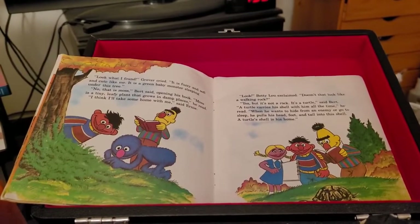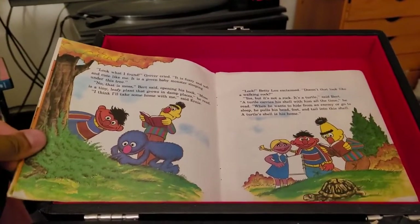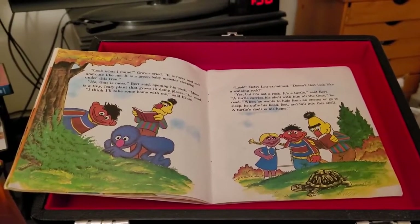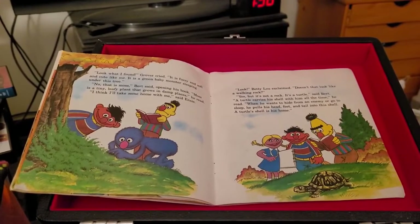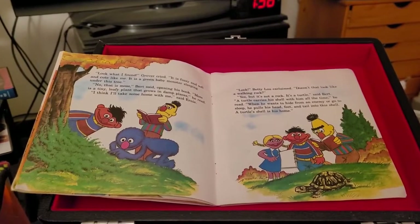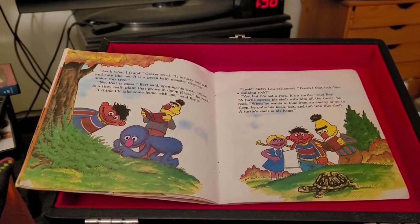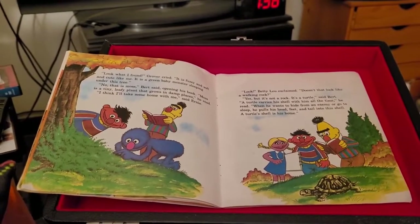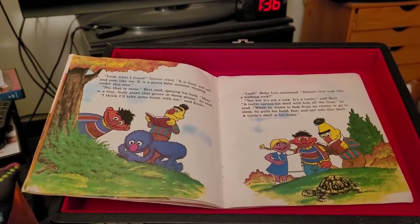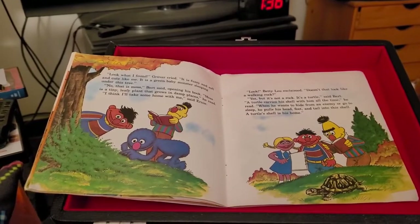Look, Betty Lou exclaimed. Doesn't that look like a walking rock? Yes, but it's not a rock. It's a turtle, said Bert. A turtle carries his shell with him all the time, he read. When he wants to hide from an enemy or go to sleep, he pulls his head, feet, and tail into his shell. A turtle shell is his home.